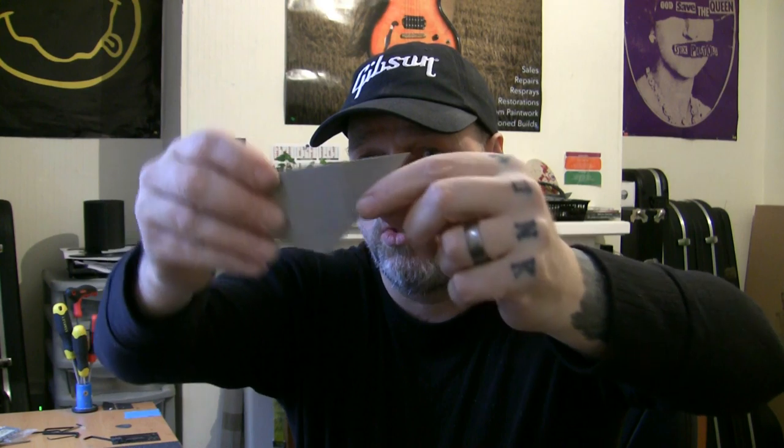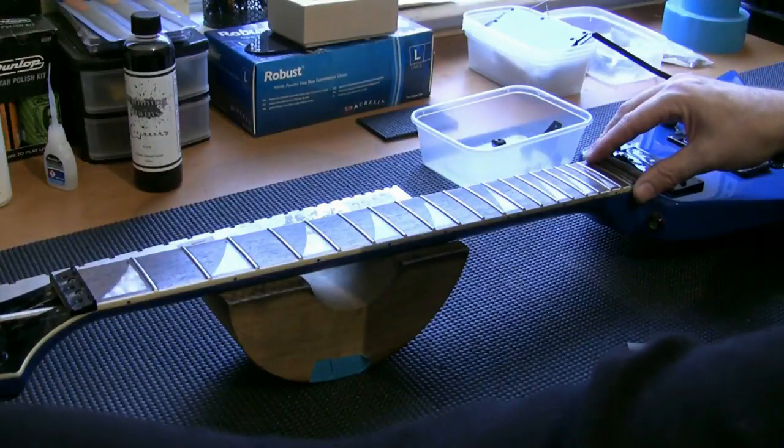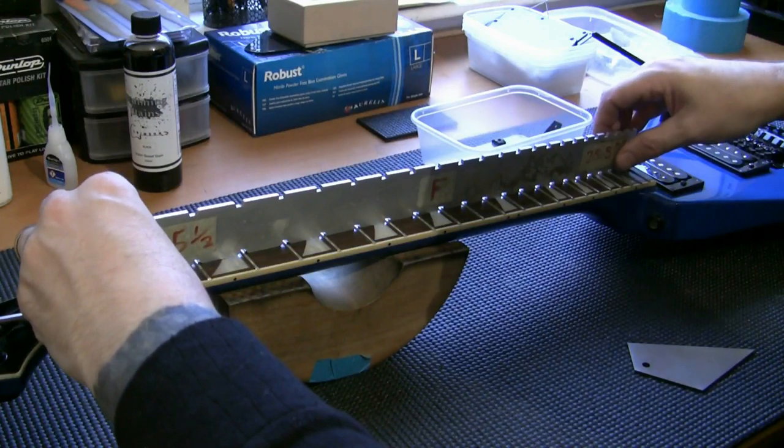A complete fret level takes the job from a two-hour job to a five-hour job, and all I get for that extra three hours is 25 quid — but it's the way it goes. I do enjoy fret leveling. I'm going to move the camera and go across with the fret rocker. A fret rocker has four different lengths, it's laser-cut and milled absolutely flat. We go across three frets at a time — if we get a rock it means the middle one is high. We start at the neck end and work toward the body end, going shorter each time.